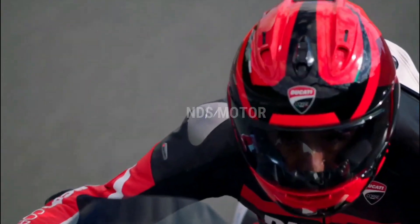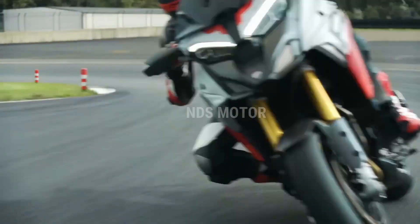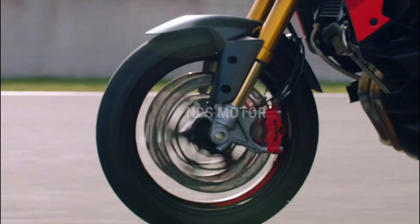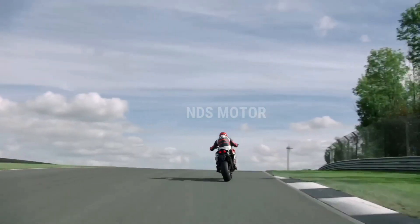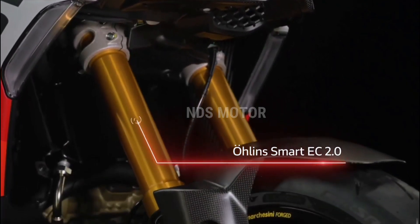Ducati Connect, the company's multimedia system, comes standard on the Multistrada V4 RS. It offers a full-color TFT display with intuitive controls, providing access to navigation, music, and phone connectivity. This feature not only adds convenience but also keeps the rider informed and connected, even on long journeys.